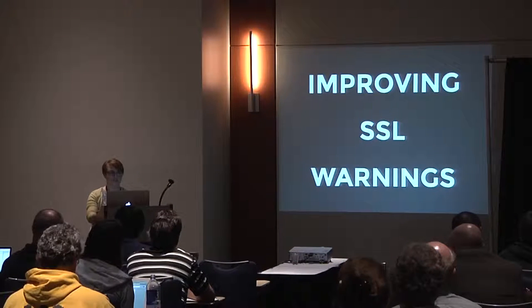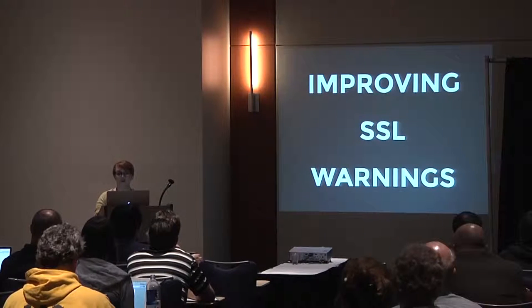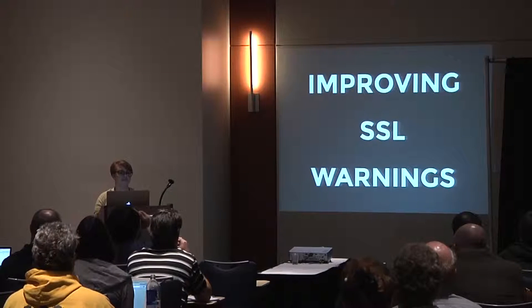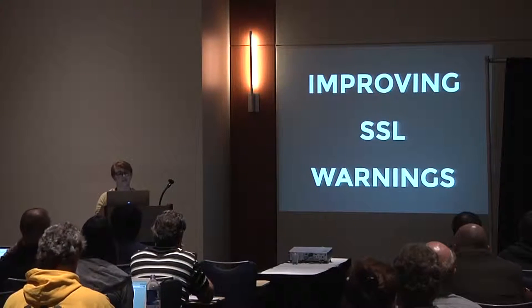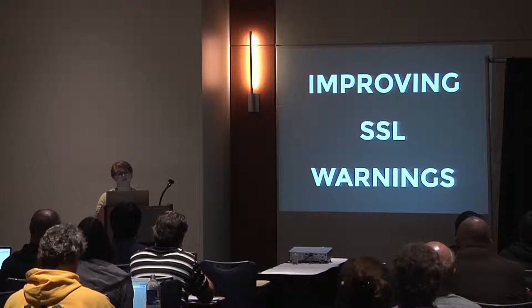One thing that really intrigues me within the world of user experience design is that seemingly small improvements can have a big payoff. There are two fantastic studies done by researchers at Google that I'd like to share with you today, and both focus on improving browser warnings using user experience and design principles.